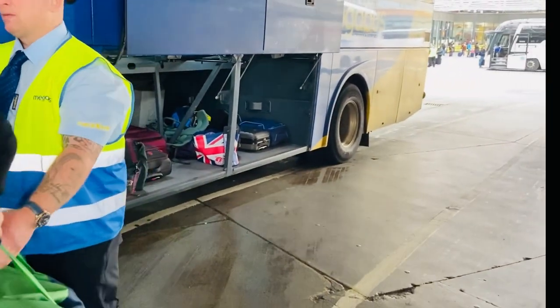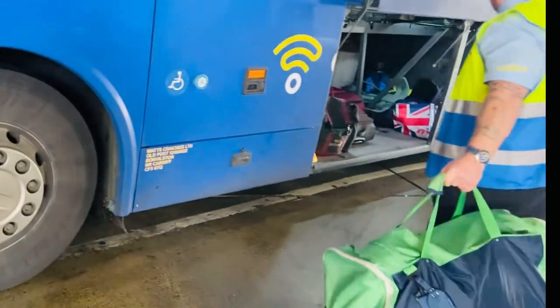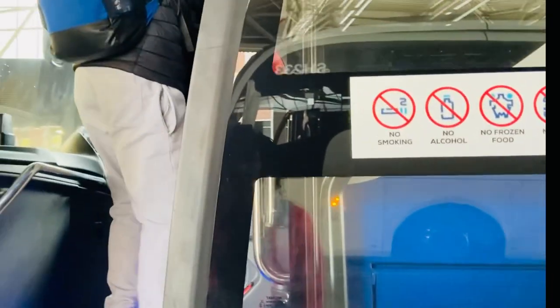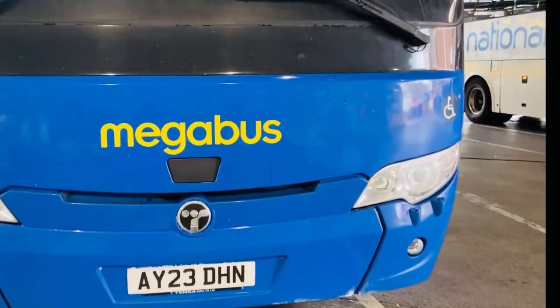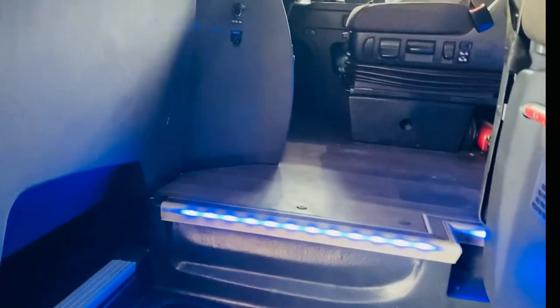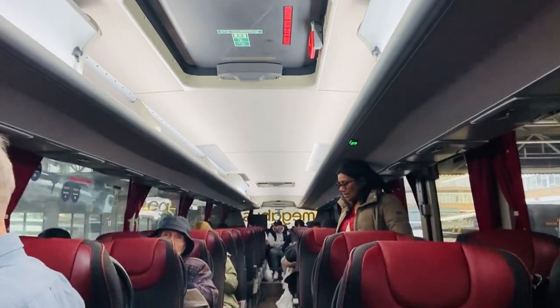Luggage allowance is quite generous for no extra fee. By booking early, I was able to reserve the front seats with a panoramic view, which is really a bonus when traveling such a scenic journey. These seats right at the front were highly recommended if you want to get better views.